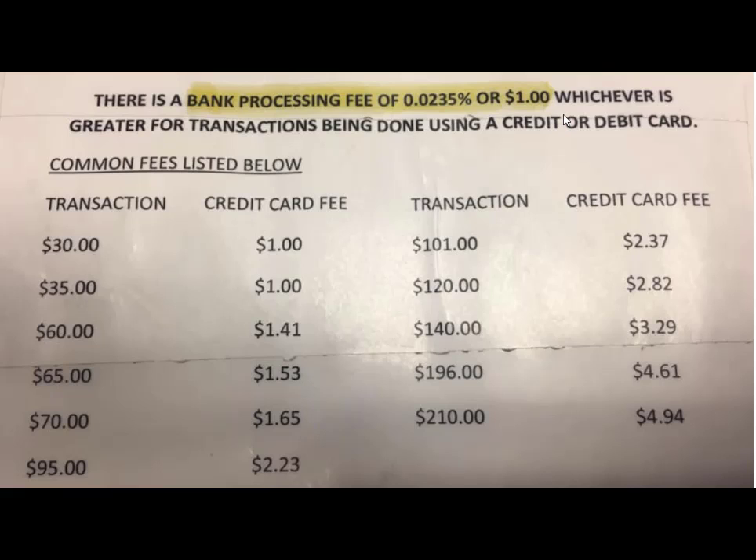So you could legally tell them, I'm only paying a dollar, because a dollar is greater than .0235%. Here's another motivation to understand percents: some marketers did a study and they found that adults who don't understand percents will pay more for a product when they see a percent sign on it.